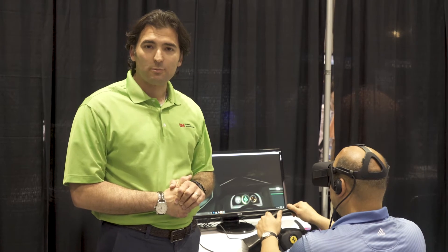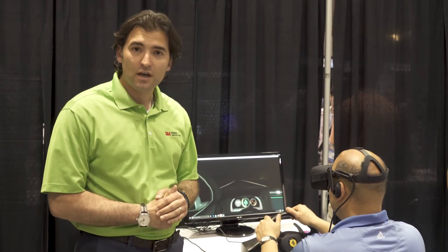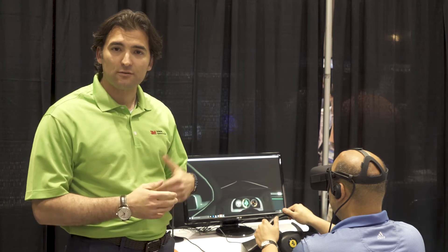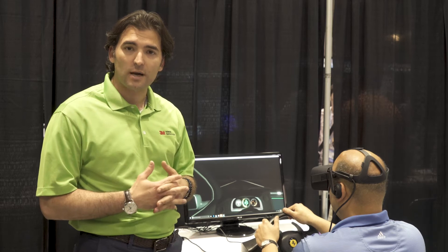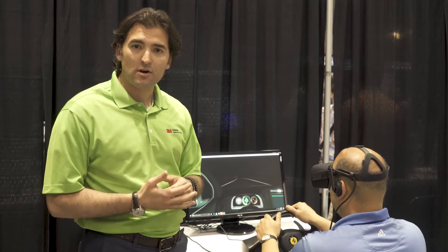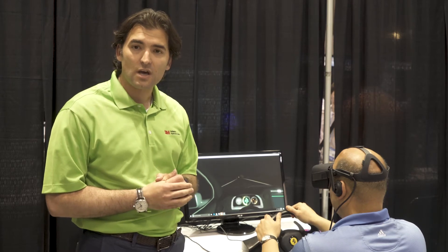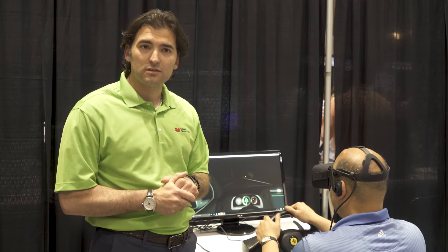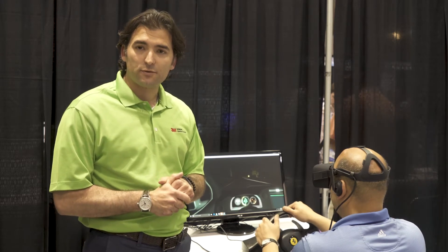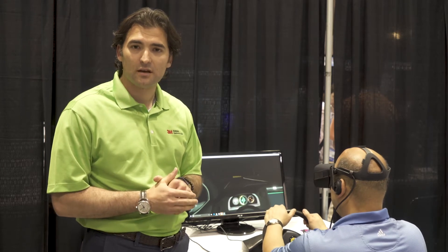I'll be talking about our demonstration, which is a virtual reality demonstration that is providing information about how 3M delivers safety to the roadways by putting in pavement markers that are visible day and night in dry and wet conditions, and our highly retro-reflective signage materials and also our sheeting and fluorescent materials that go to the work zone materials like drums and others.